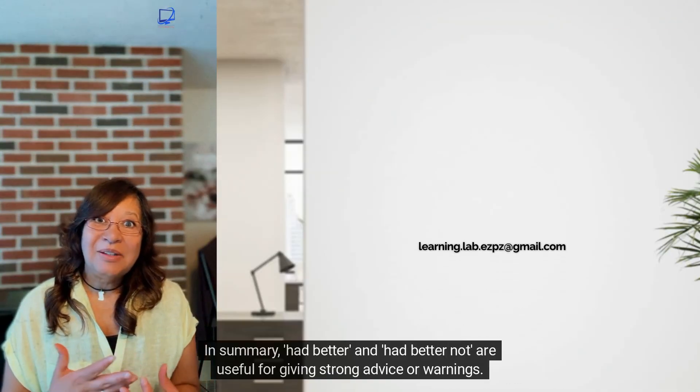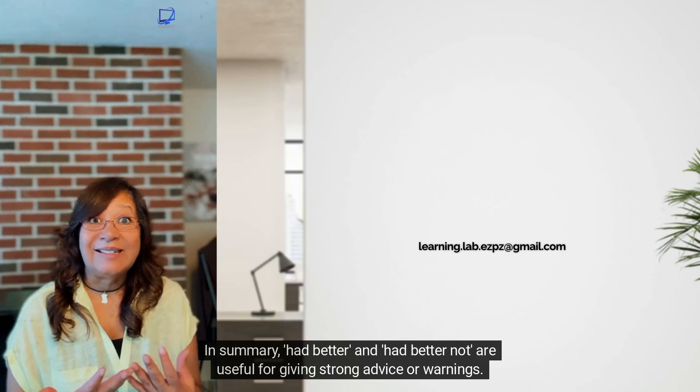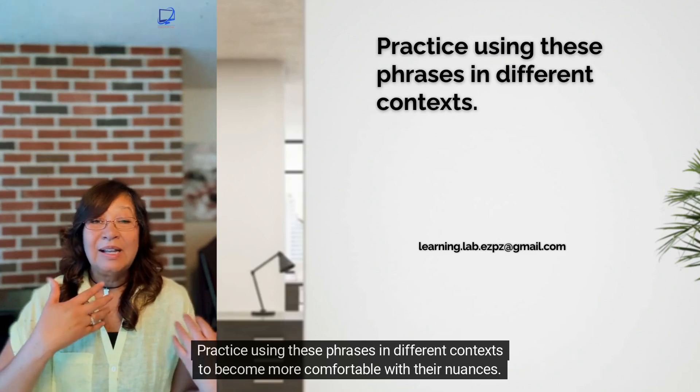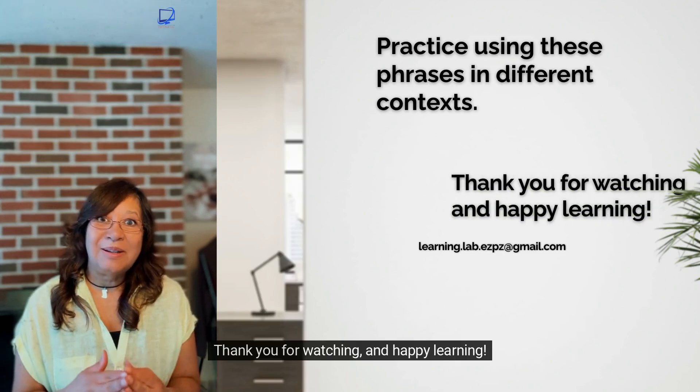In summary, had better and had better not are useful for giving strong advice or warnings. Practice using these phrases in different contexts to become more comfortable with their nuances. Thank you for watching and happy learning!